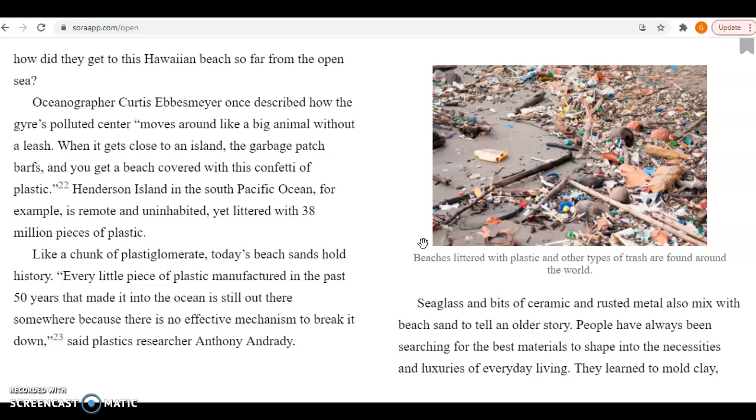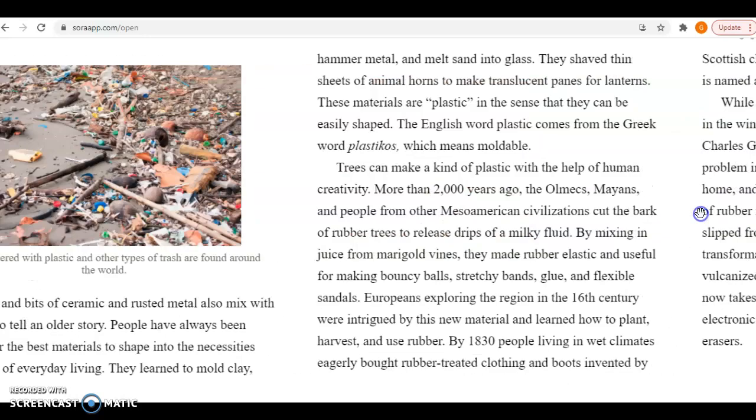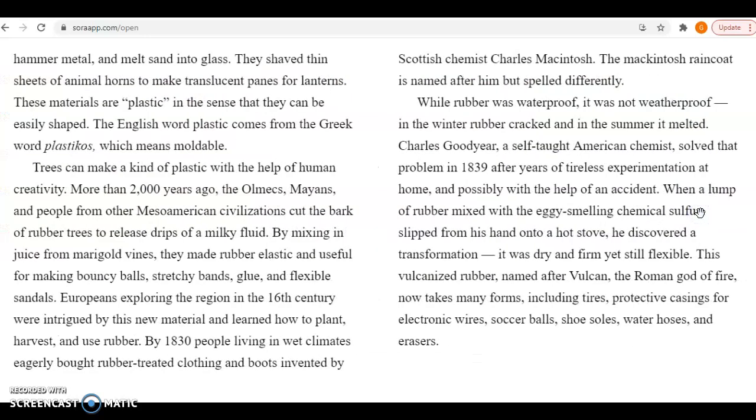People have always been searching for the best materials to shape into the necessities and luxuries of everyday living. They learned to mold clay, hammer metal, and melt sand into glass. They shaved thin sheets of animal horns to make translucent panes for lanterns. These materials are plastic in the sense that they can be easily shaped. The English word plastic comes from the Greek word plastikos, which means moldable.